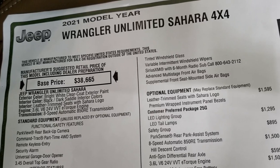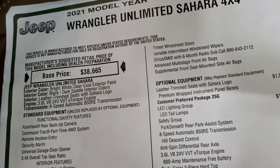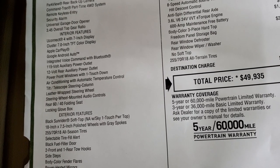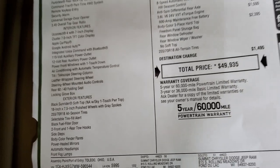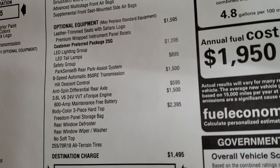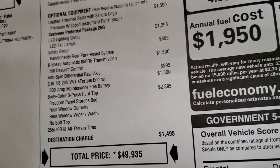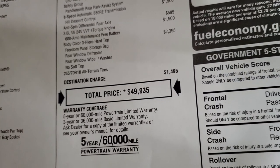So you can see it is a 2021 Wrangler Unlimited Sahara 4x4, comes with the bright white clear coat, interior dark saddle colors, 3.6 with the e-torque, 8-speed automatic transmission. Everything on the left here is going to be standard equipment — backup camera, command track four-wheel drive system, keyless entry, garage door opener, 7-inch Uconnect radio, Android Auto, Apple CarPlay, 115 volt. Your optional equipment is the leather trim seats at $1,595, the LED lighting group at $1,295, the safety group at $895, the 8-speed and V6 are $3,000 together, anti-spin rear differential, and the color match hardtop is $2,395. Total MSRP is $49,935.